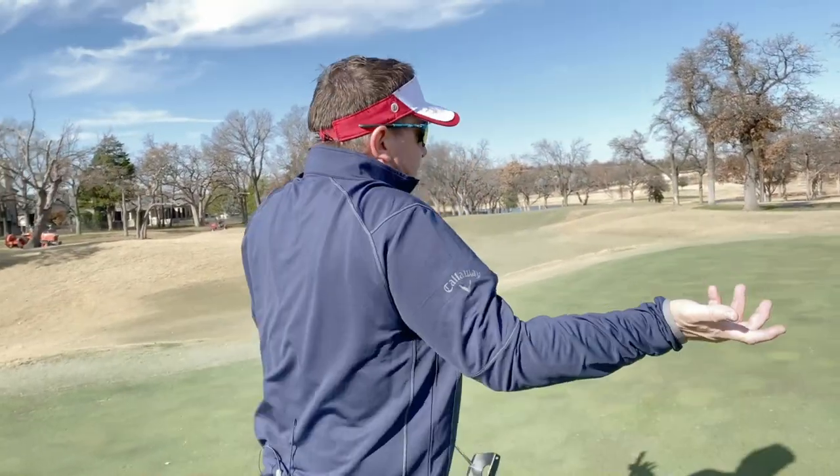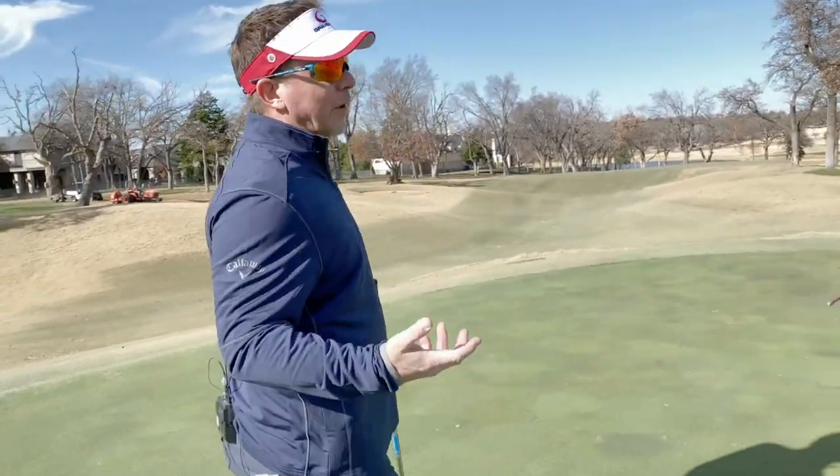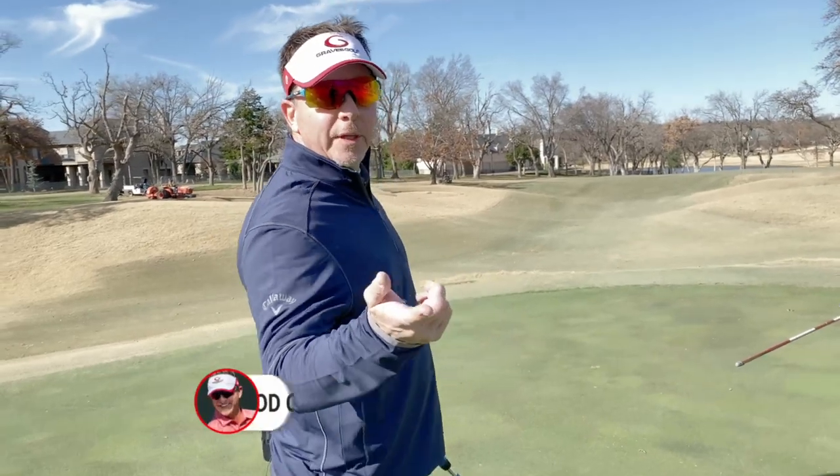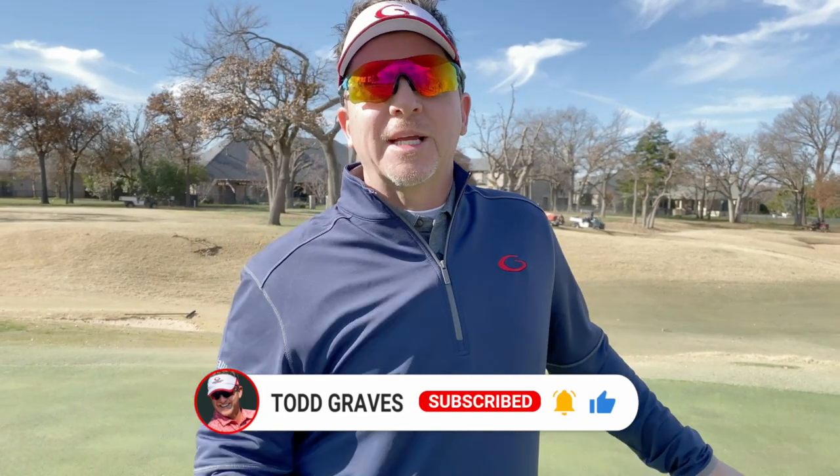Hey, we played pretty decent - shot one over par, made a couple bogeys coming in on hard holes. Winter golf is a challenge. Hope you enjoyed the content on the golf course - I always enjoy being out here. Give me a thumbs up, make sure you subscribe to the channel, and I'll see you in the next video.